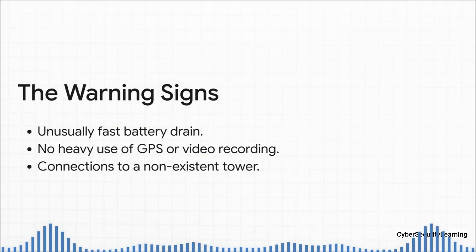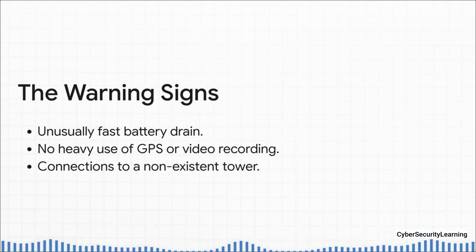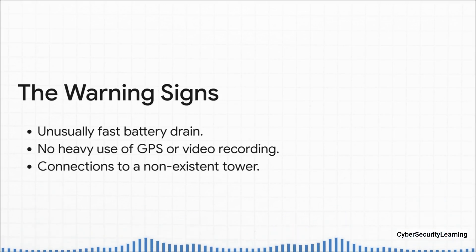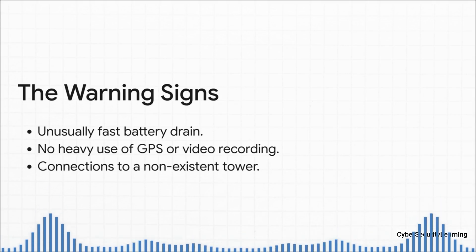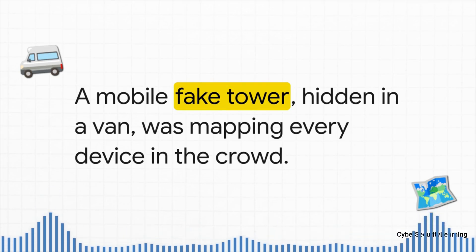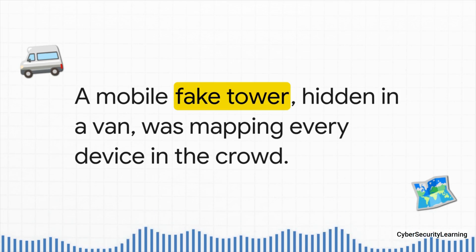The very first thing they noticed was the battery — it was just plummeting, draining way faster than normal. And that was weird, because they weren't doing anything that should kill the battery: no long videos, no GPS running constantly. It was only later, when a cybersecurity team got their hands on the phone and looked at the network logs, that they found the smoking gun. The phone had been repeatedly connecting to a cell tower that, according to official records, didn't even exist. And the culprit? A mobile IMSI catcher, probably hidden inside some ordinary-looking van, just moving through the protest, quietly forcing every phone nearby to connect to it, grabbing all their unique IDs, and building an incredibly detailed map of who was in that crowd.